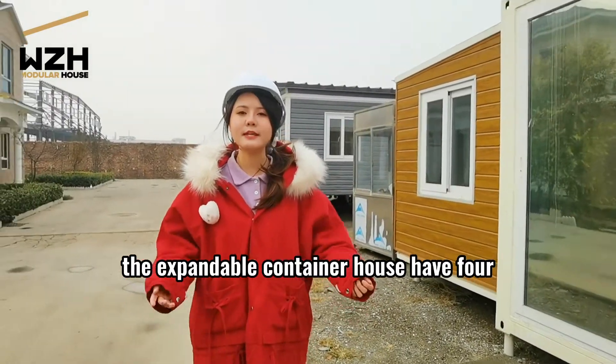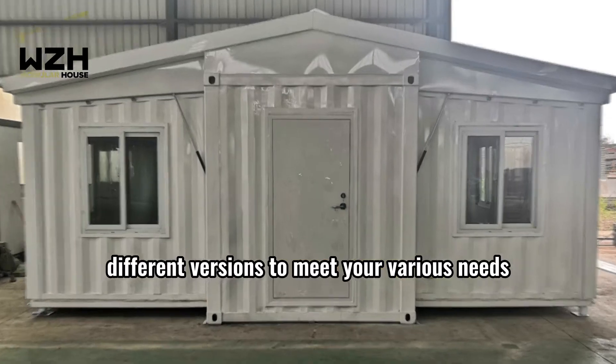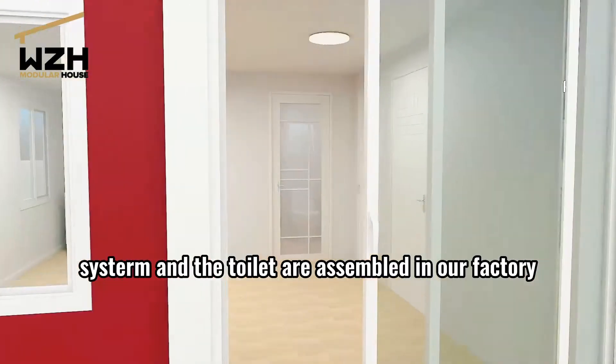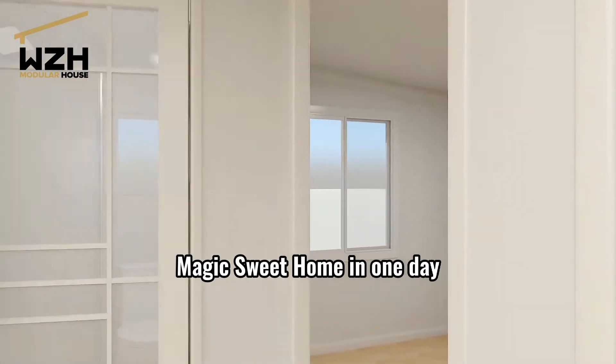The expandable container house has four different versions to meet your various needs. Water and electricity systems are assembled in our factory, and you can have a magic sweet home right away.